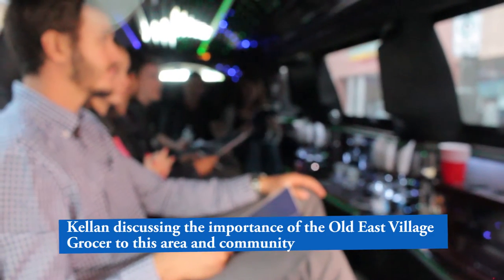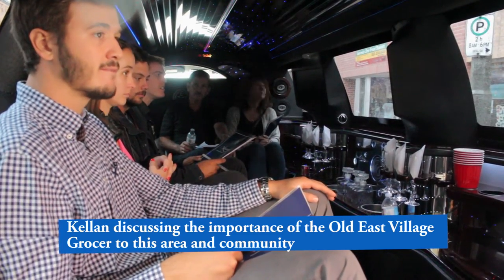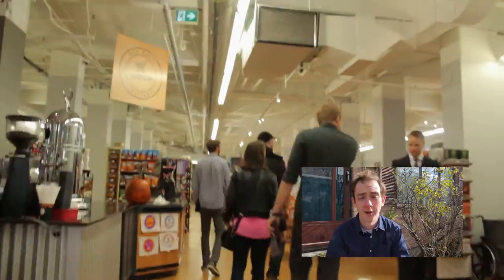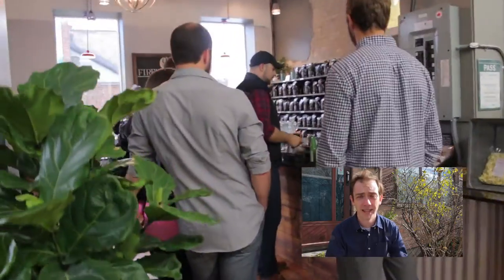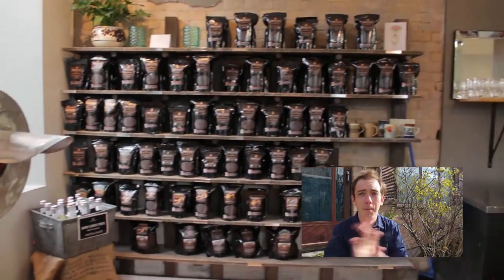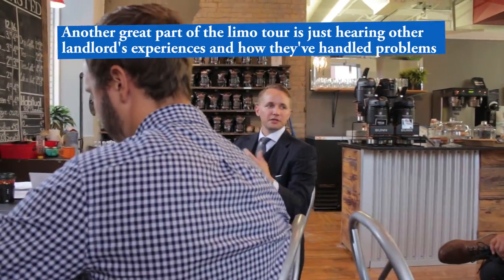The grocery store really stands out as a high quality place that you wouldn't expect to find around here — it could be signaling major potential. We even had time to do a pit stop at the Fire Roasted Cafe location inside the Old East Village Grocer. It had only been myself and Kellen who'd actually been to the grocer before this limo tour, so everyone was just blown away. It's so beautiful, fresh, and clean. The Fire Roasted Cafe is amazing, and they've also since opened up the food incubator at the back. This is the coolest place in London, Ontario — do yourself a giant favor and go check it out.